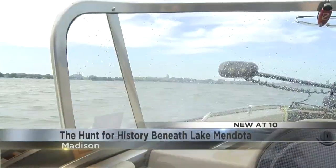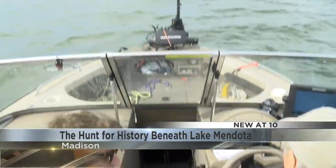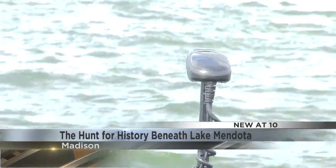You never know what you're going to find out here. There aren't a whole lot of people that know Lake Mendota like Rick Krueger. Out here, there's just stuff all over the place. On any given year, Rick will go out on the lake more than a hundred times. He's on the hunt for history.